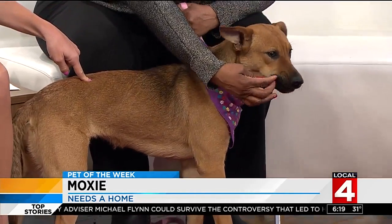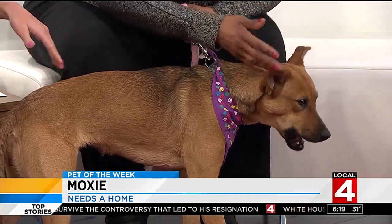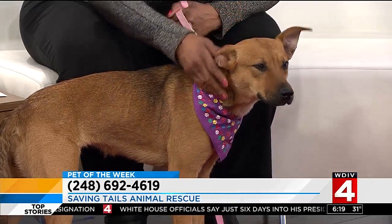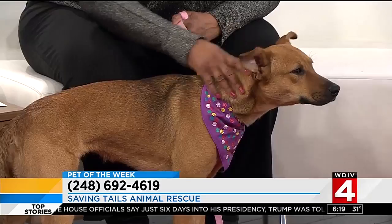But how old is she? She's about a year old. So is she full grown? She's almost pretty much full grown, but still a puppy until she's two — still filling in some more, might get a little bit bigger.